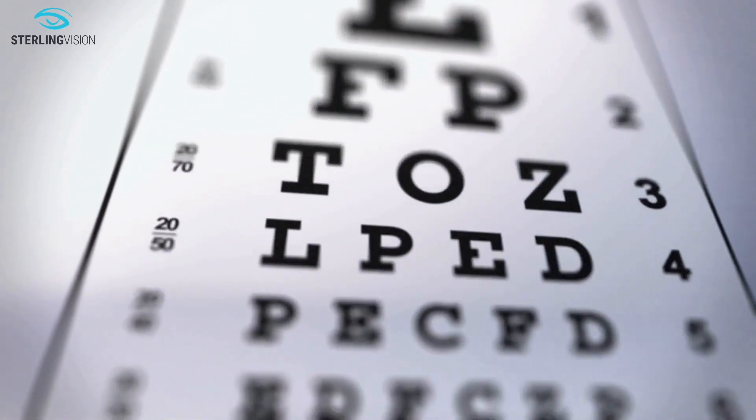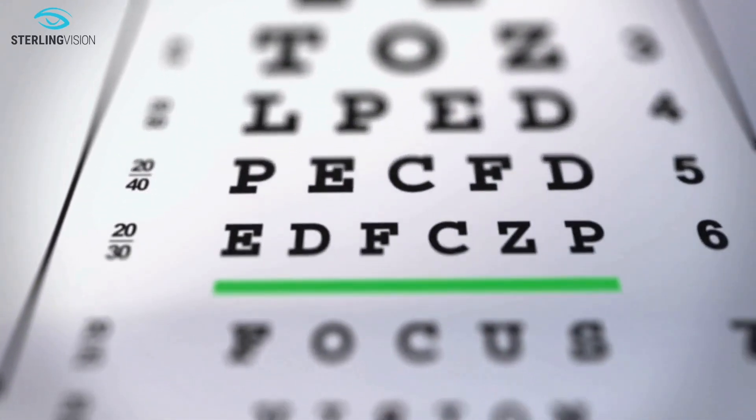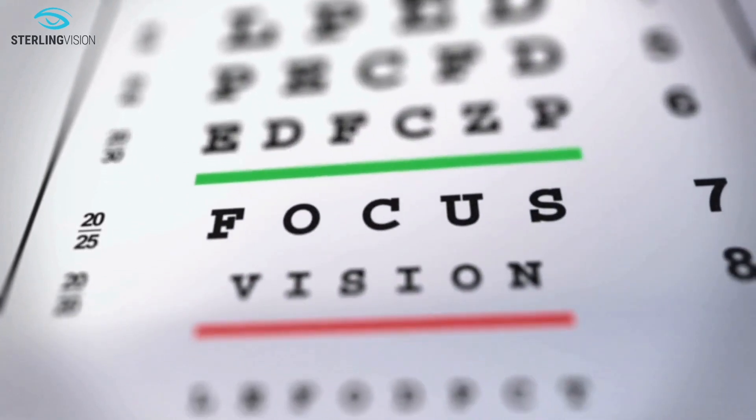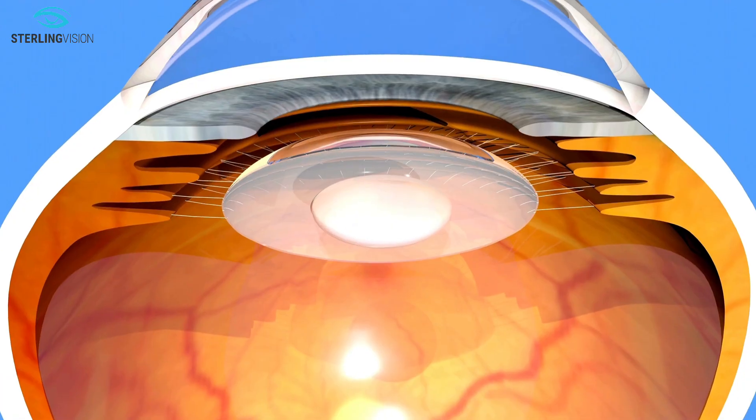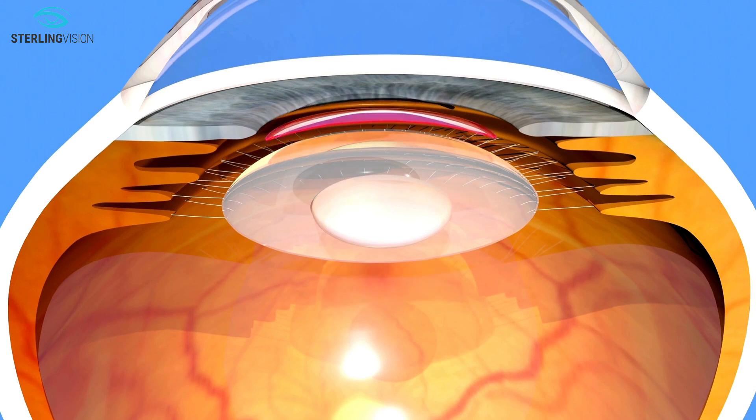Welcome to a world where sharp vision is within reach. Discover how cataract surgery can transform your vision. A cataract is a clouding of the lens in your eye that causes blurry vision. When this happens, it's time to consider cataract surgery and choose a lens implant to replace your cloudy lens.